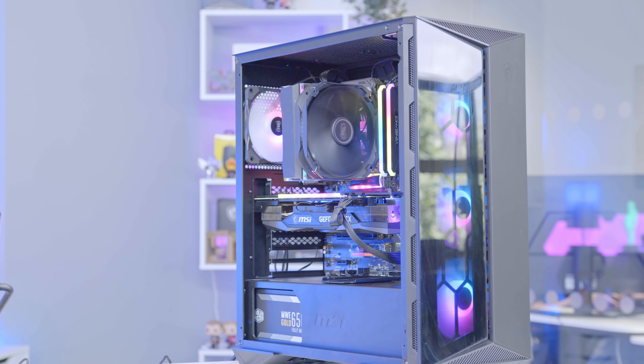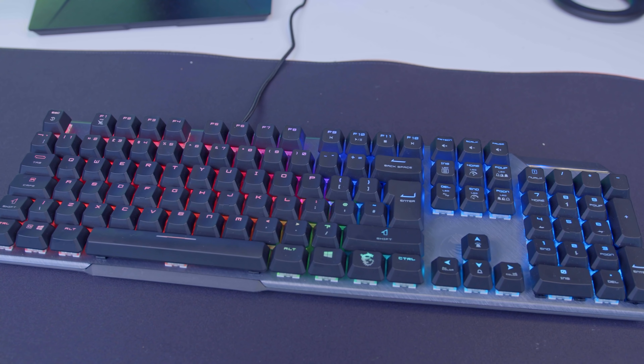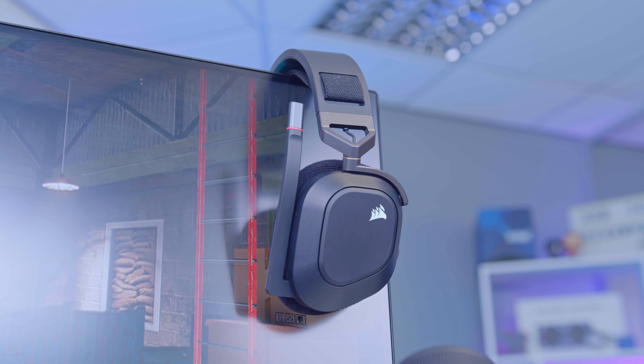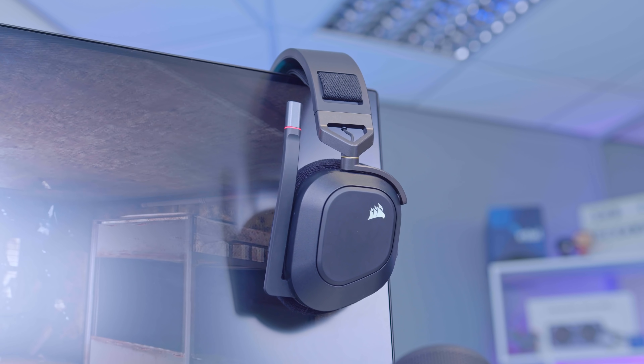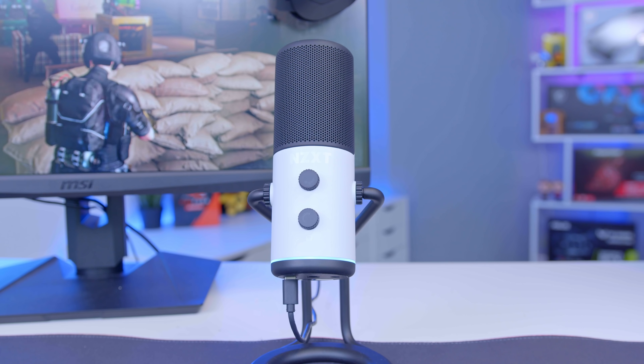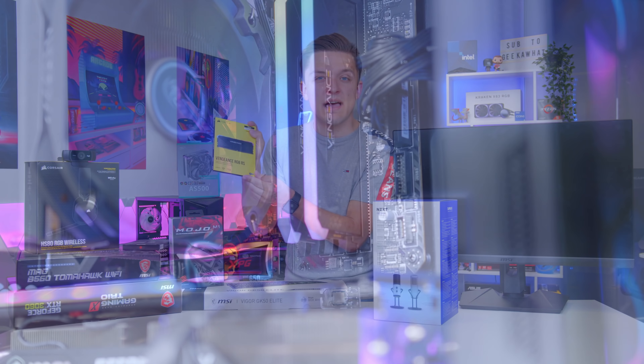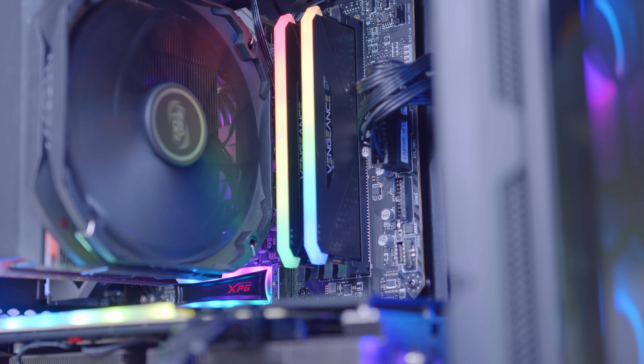The peripheral choices include a brand new headset from Corsair, NZXT's Capsule microphone — yes, a microphone from NZXT, which could get quite interesting — and some snazzy brand new Corsair memory. Let's kick things off by looking at all of the PC components first, get the build assembled, and then move on to the peripherals and monitor later.